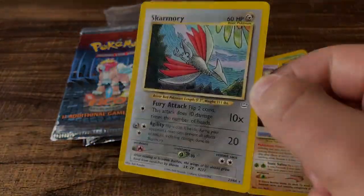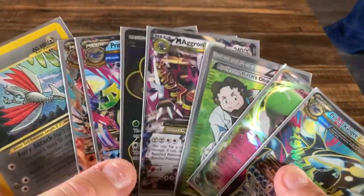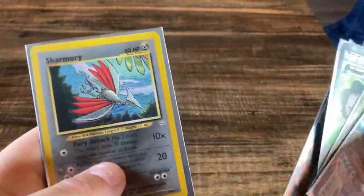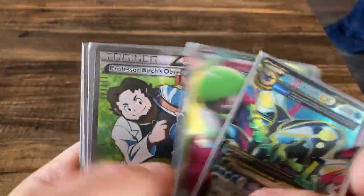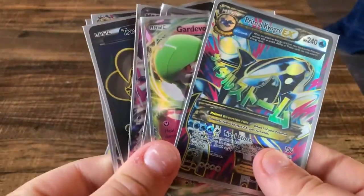Neo Revelation definitely ended up the loser in all of this. Compared to all the cards we got from the box, we really just got a non-holo rare for Neo Rev. It's tough out here — you can't win them all. It's kind of the lottery versus guarantees, and the lottery, believe it or not, lost.